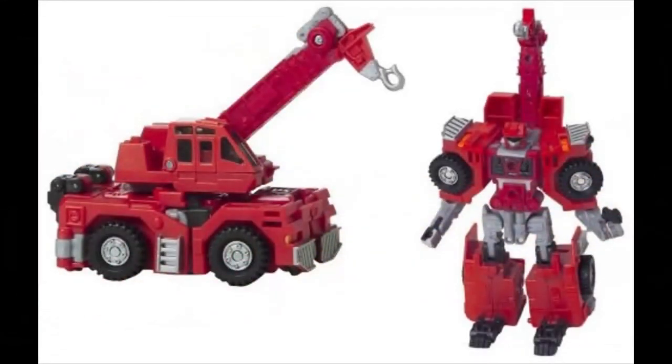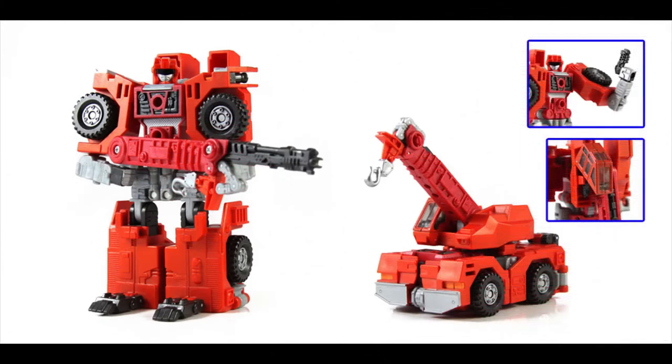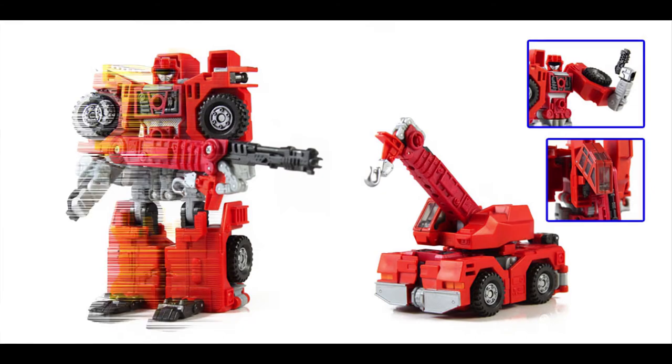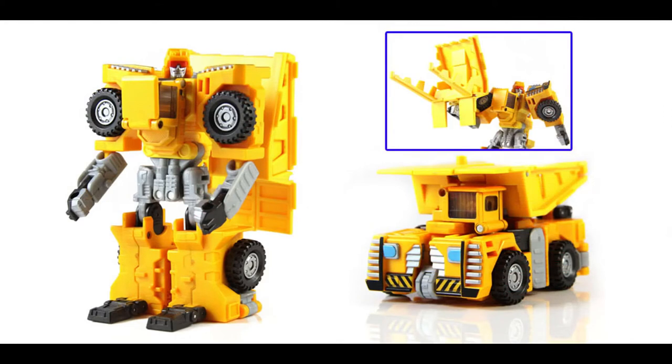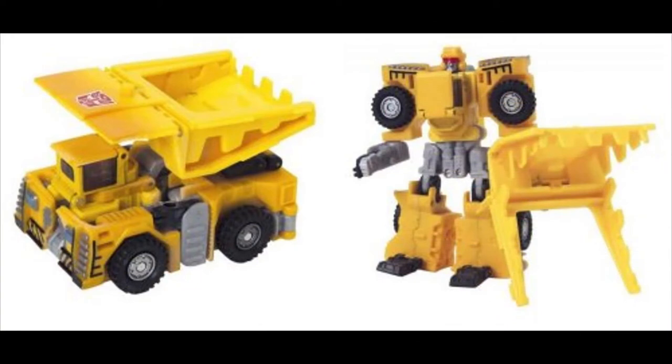Now this is the red guy, which is Hightower in America — he's known as Build Cyclone in Japan. The Japanese versions have more solid, deep colors, whereas the American versions are kind of two-tone and a little bit muted. And of course here's Hightower, which is the RID version — it's not much different, you get everything the same. Same thing with Build Typhoon. A lot of these names kind of remind me of the Brave series.